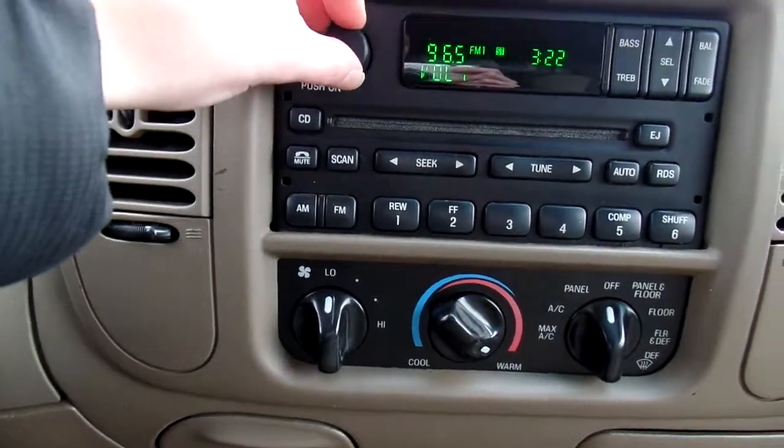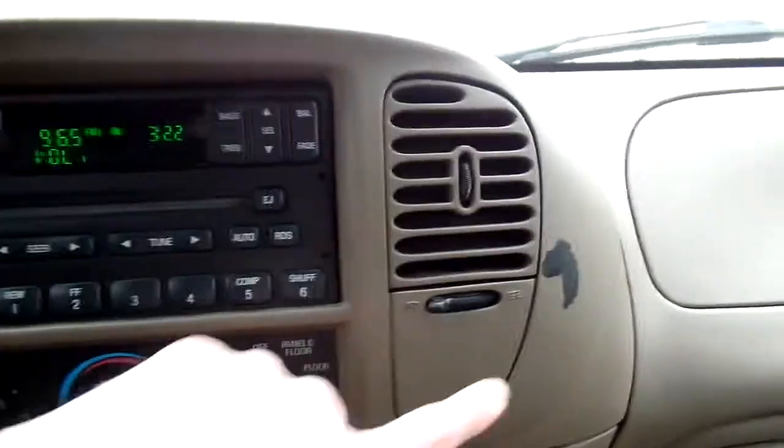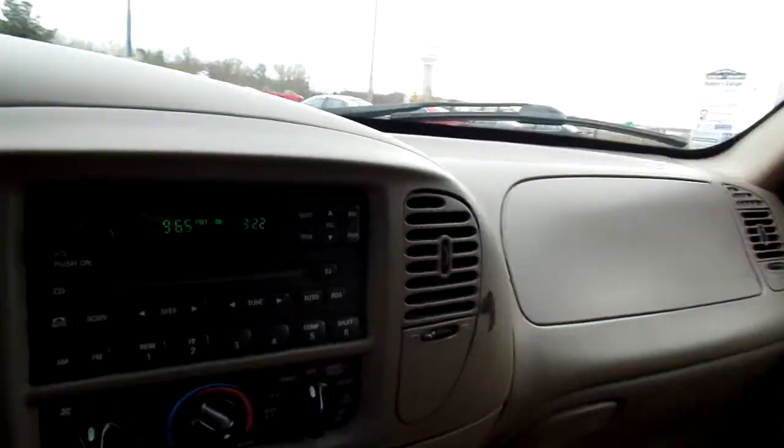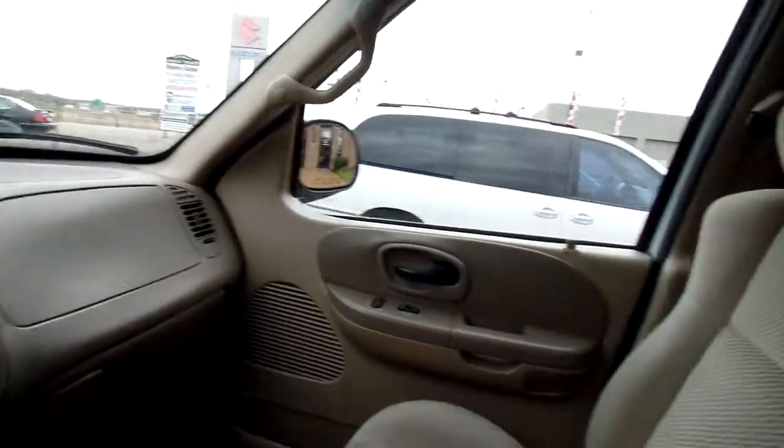Climate control is working. We do have one paint chip here — I want to make sure you guys see that. It's a little bigger than a chip. I do want to make sure you see that. It's just still such a solid truck.